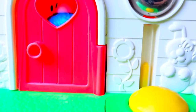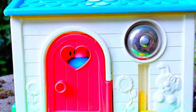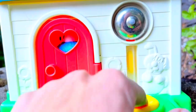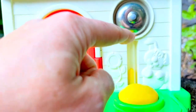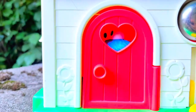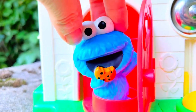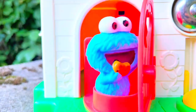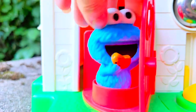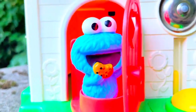Hello and welcome to Tiny Treasures. We are here at the Fisher Price house. Who's through the heart window? It's Cookie Monster! I'm having chocolate chip cookies. Where's Elmo, Cookie Monster? I think he's in the garage. Let's go visit the garage, Tiny Fans. It's Elmo! Hi guys! What are you doing today, Elmo?